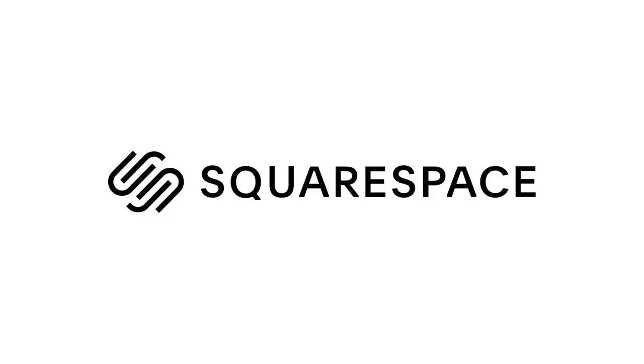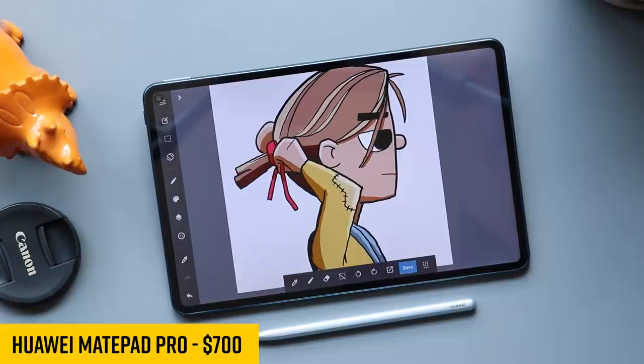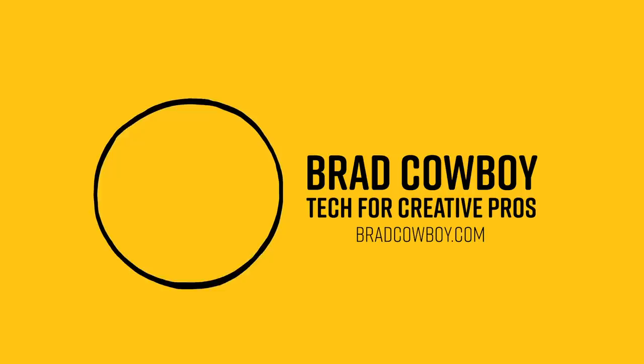This video is sponsored by Squarespace. This is the Huawei MatePad Pro. I'm a little late to the party on this one because they don't sell these here in the US where I'm from. And my name is Brad.